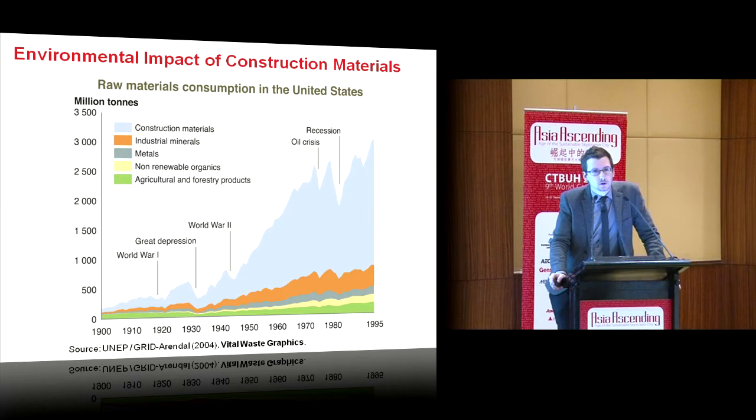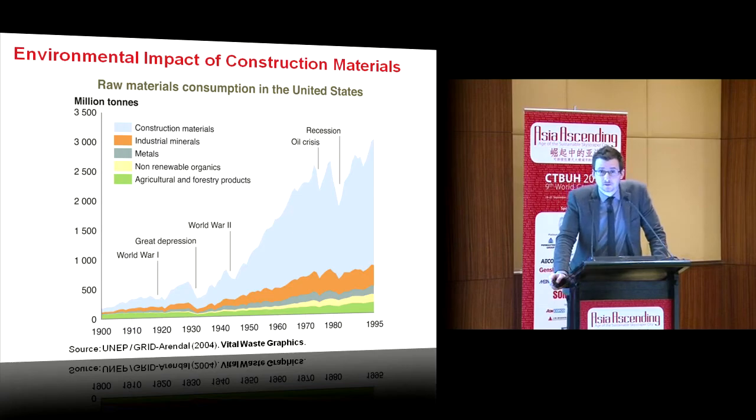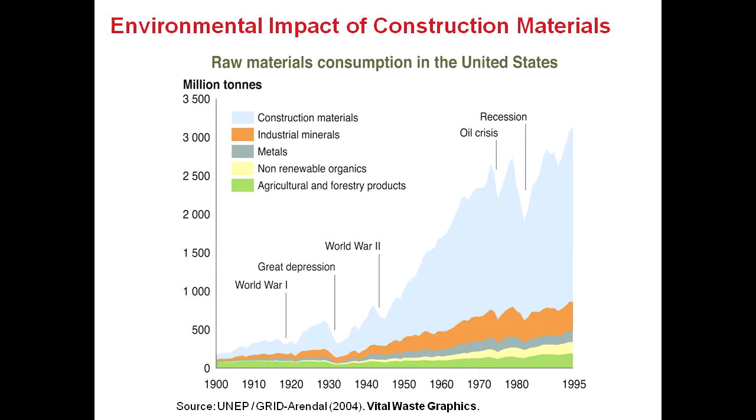How important are materials in terms of environmental impact? This graph shows raw material consumption in the U.S. The blue is construction materials. Three billion tons of materials are used in the United States every year, and the vast majority are construction materials — massive resource depletion.